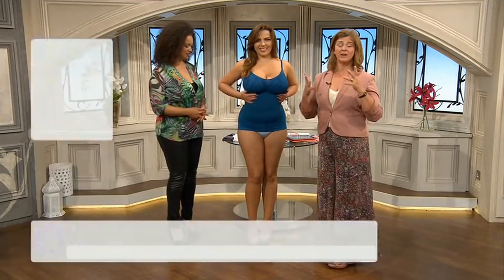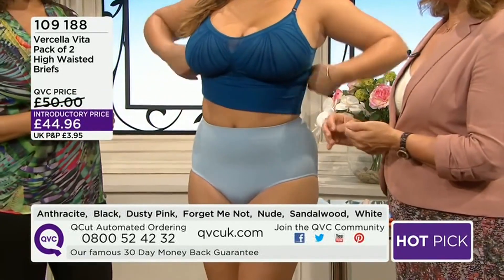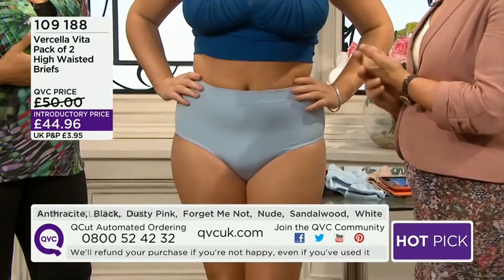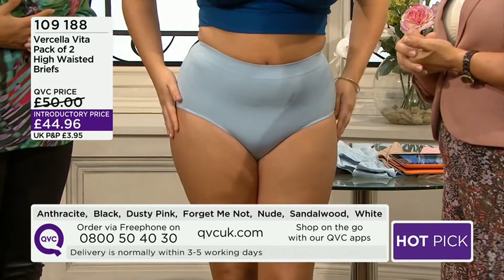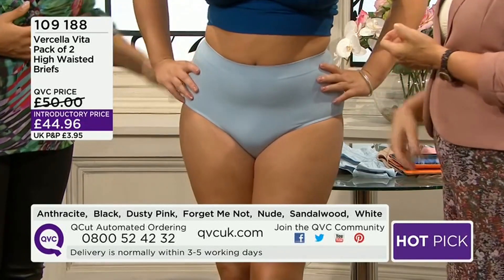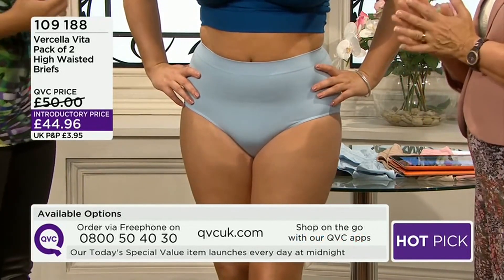A hot pick — the majority of what we have in the show is brand new from Vachella Vita, which is fantastic. We're looking particularly at the knickers: a pack of two high-waisted briefs, £44.96 is your price, item number 109 188. There are loads of different colors, all on the table behind us — anthracite, black, dusty pink to name three.